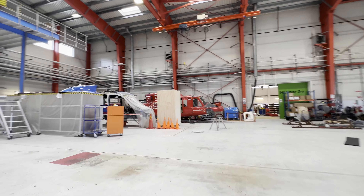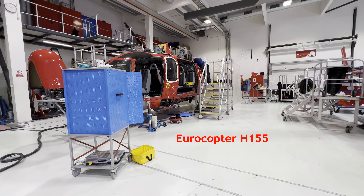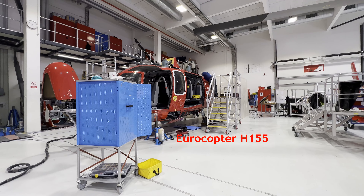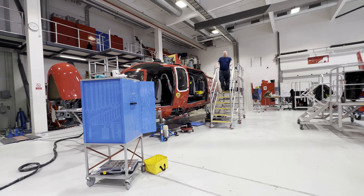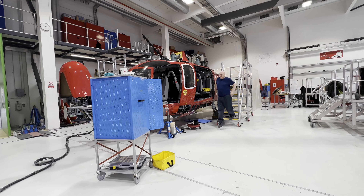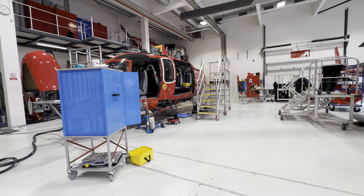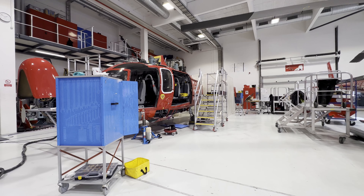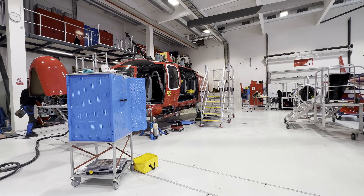Those two helicopters are going to be — this is a H155. We've had it in service for a year, and now it's going in for the first major inspection. You can see the engines are removed, the gearbox is removed, and rotor blades and everything. That's an inspection that takes approximately five weeks. We are using this for PAX transport, and that's service contracts for the home rule. We also use two of them for search and rescue in South Greenland.